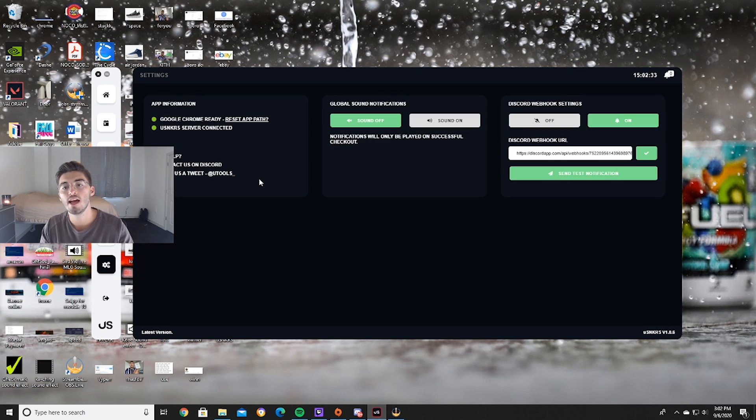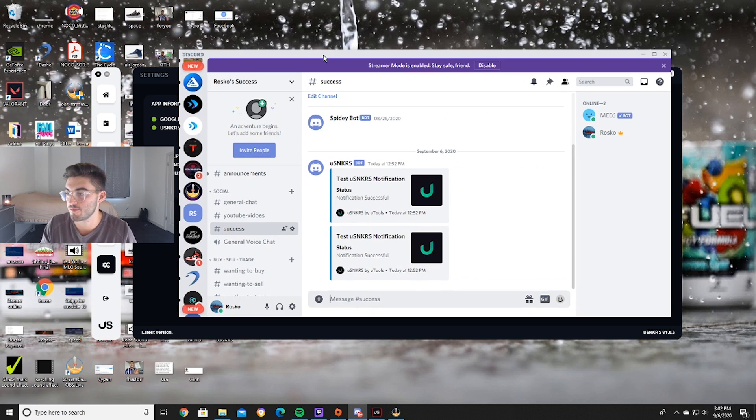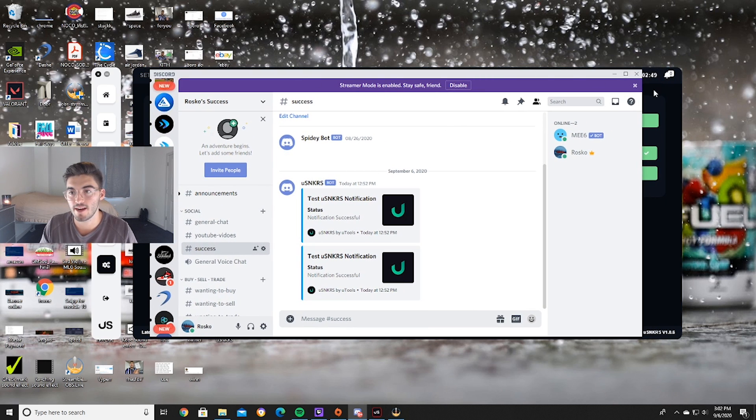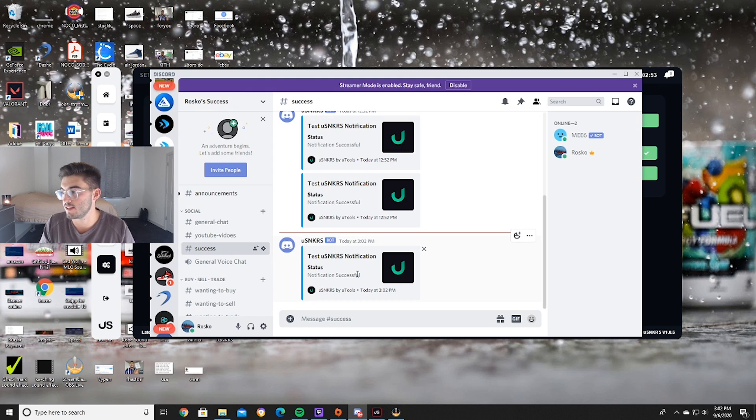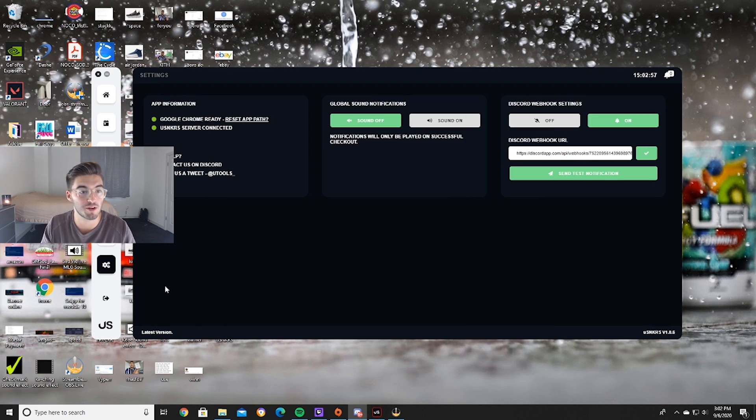In settings there's the Discord webhook URL, which is awesome. Everybody has webhooks, but it's nice that it's up and running. You have the success webhook right here, and we can test it — send the test notification — BAM, right there, a 302 to let you know if you hit or not, which is awesome. I'll hopefully be recording a lot of those with this bot.